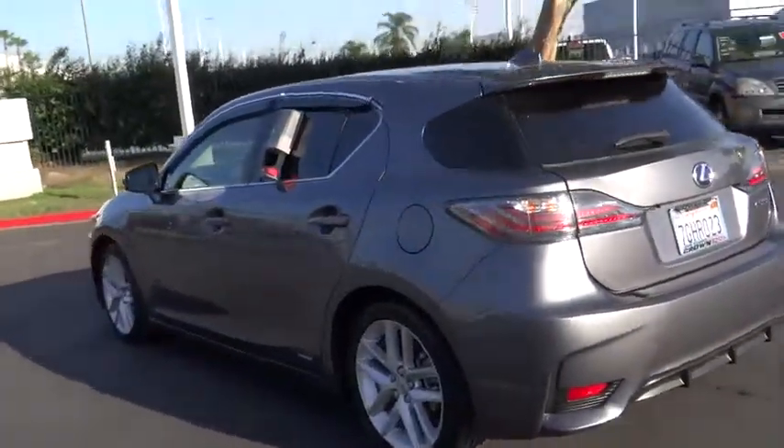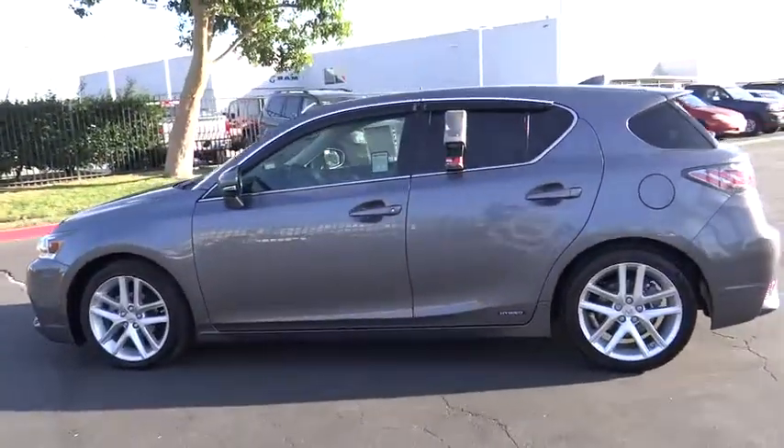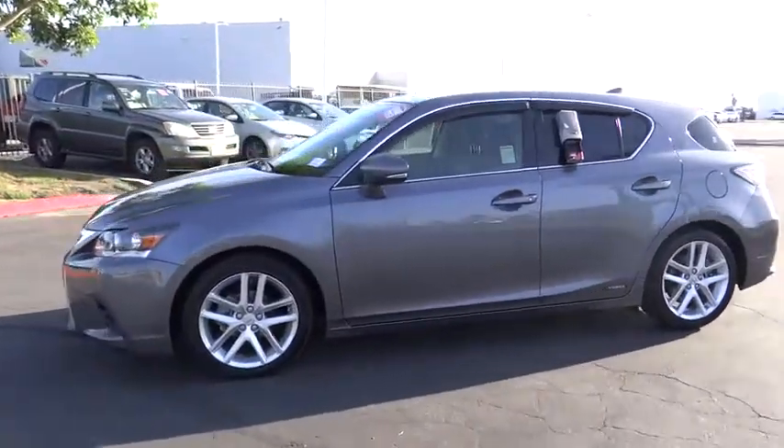This vehicle has less than 40,000 miles. Here are some of this vehicle's great options: traction control, dual airbags.